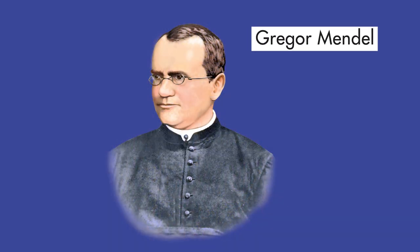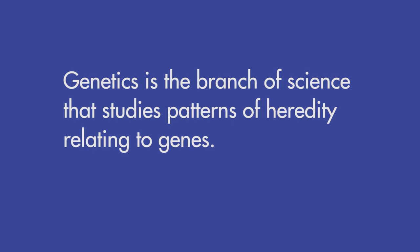Gregor Mendel was an Austrian monk who performed some of the first experiments in genetics. Genetics is the branch of science that studies patterns of heredity relating to genes. Gregor Mendel conducted thousands of experiments and made careful, detailed observations. His work laid the foundation for modern genetics.